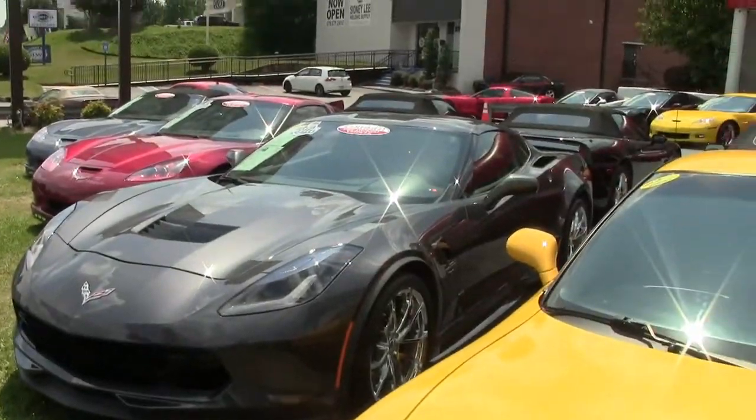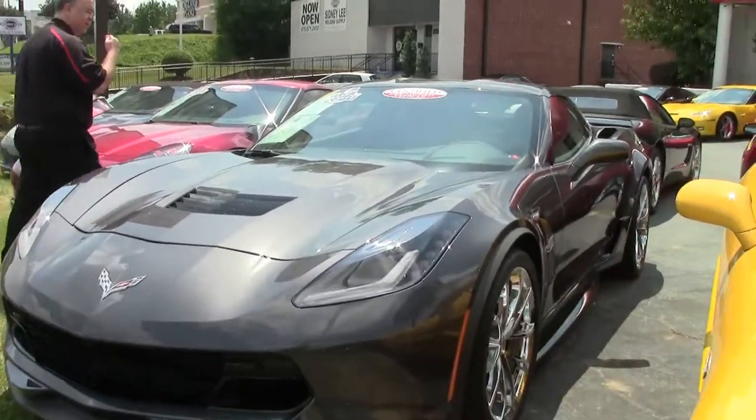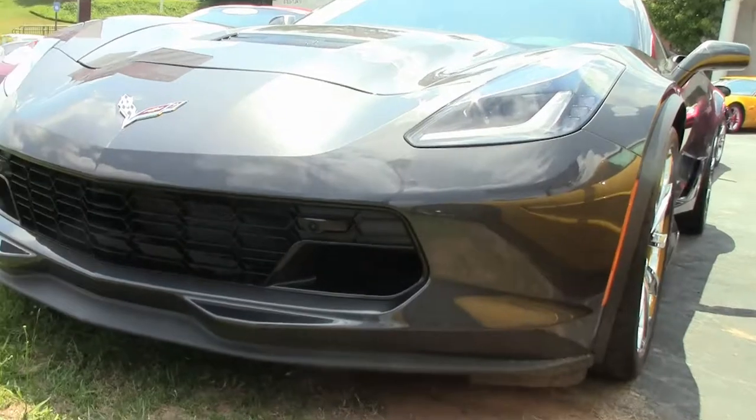This 2017 Watkins Glen Gray, one owner, still under warranty, with only 12,000 miles on her.